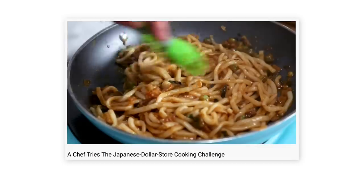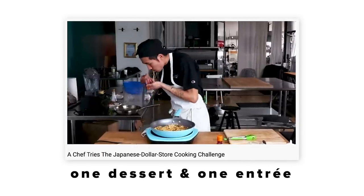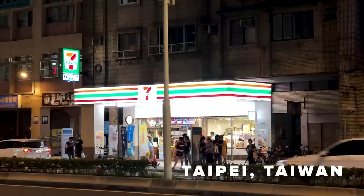What's up, everybody? I'm Calvin Aang. I'm the CDC at Winsun in Brooklyn, New York, and I'm back here at BuzzFeed. The last time I was here, Inga challenged me to create a dessert and an entree with ingredients from Daiso, and this time I'm cooking with ingredients from 7-Eleven from Taiwan. I didn't fly to Taiwan, but Inga was there recently and she brought back some stuff for me to work with. Let's see what she brought back.